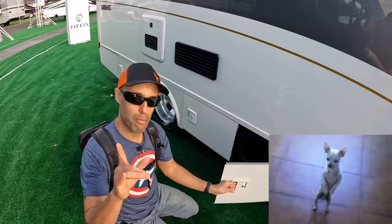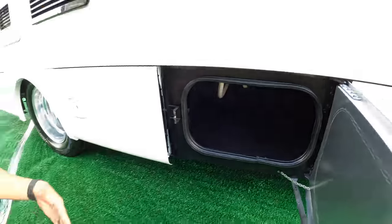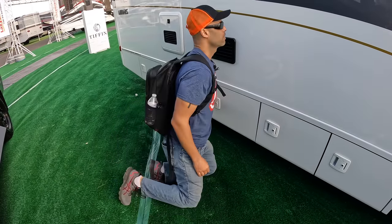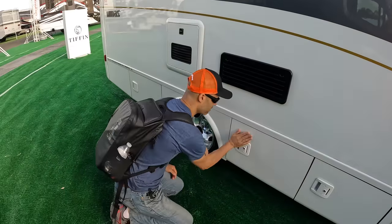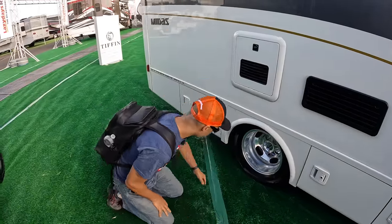Bay number two: a little more storage now. Whereas on some competition you'd have cheap fiberglass doors, you do have aluminum slam latch doors on here. Bay number three: some more storage. I don't see any venting for forced heat in here — I'm not sure about that — but certainly enough room that you can fit some items in there.